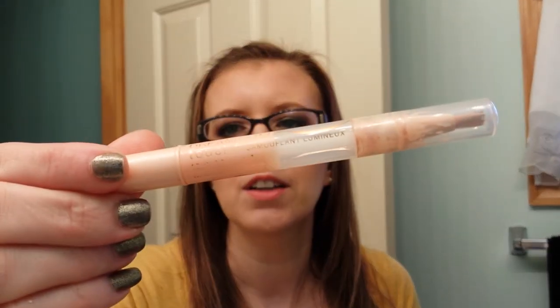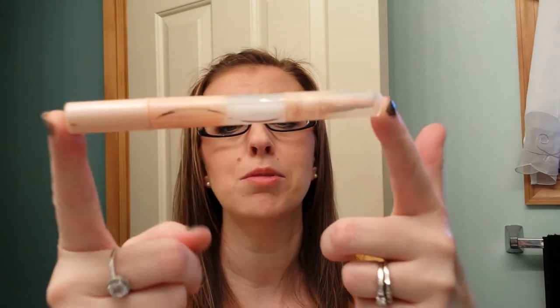I finished up the Maybelline Dream Lumi Touch Radiant Concealer. I've been so desperate to get another one — I went to Walmart week after week and none were in stock. I went today and there were two, so I got one. I was so excited. This is my absolute favorite under-eye brightening pen. I also used a new concealer today for the first time that I actually really liked, though not as a brightener, just as an under-eye concealer.